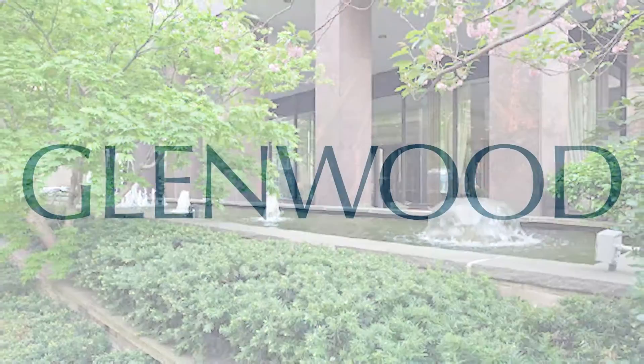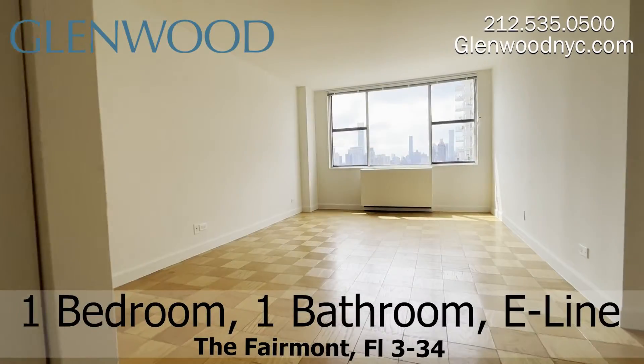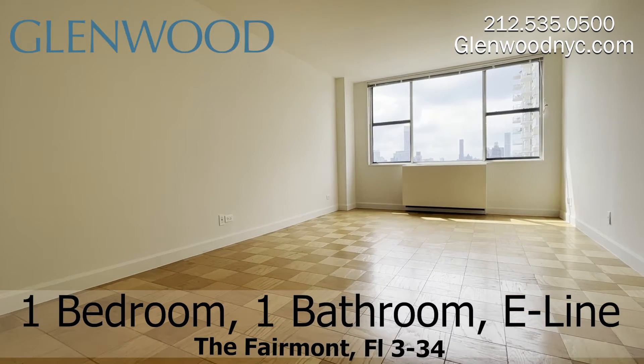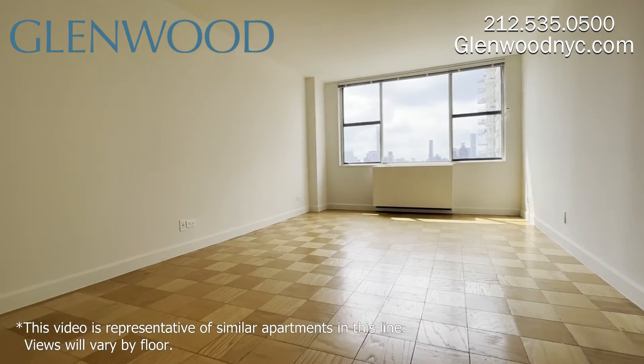Welcome to the Fairmont, a Glenwood property. This is a one-bedroom, one-bathroom home on the E-Line on Manhattan's Upper East Side.